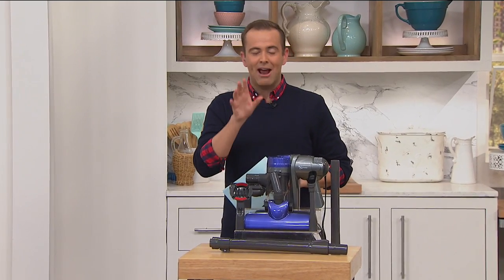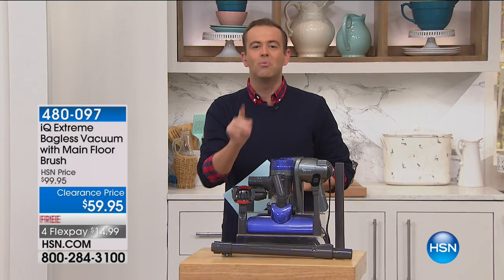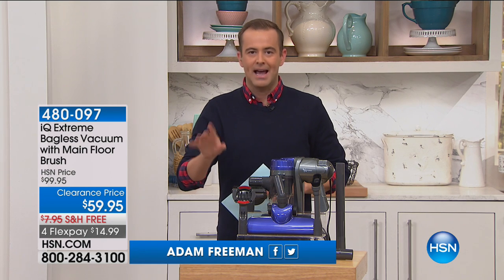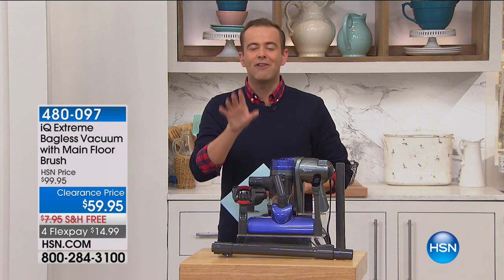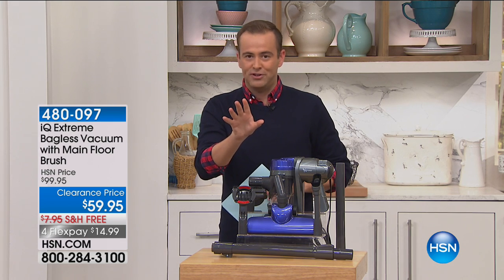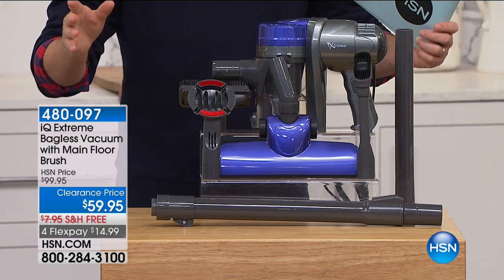I have some big news. Things change every moment at HSN. The item we were about to sell sold out, so they have pulled in an item that was supposed to be saved for prime time tonight at 9 p.m. — we're gonna do it right now. I'm gonna get the official quantity of what remains, but there's only 12.